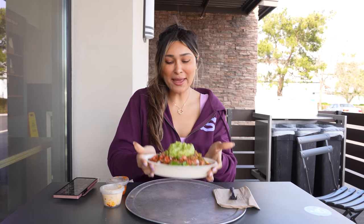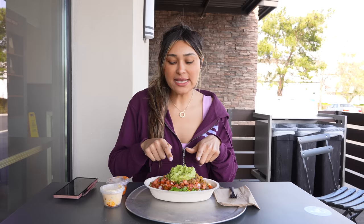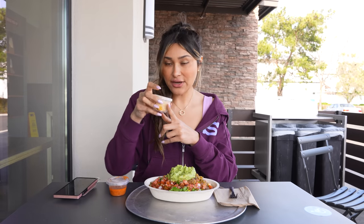Alright guys, here is my bowl. This is traditionally how I order my Chipotle bowl. Sometimes I do the guac, sometimes I don't. If you're a big dairy person and you like the sour cream or the cheese, I would actually choose between one or the other — I wouldn't do both. I don't do the cheese or sour cream, but I do like the guac once in a while because it has the healthy fat. Their cheese here has 120 calories and four net carbs.